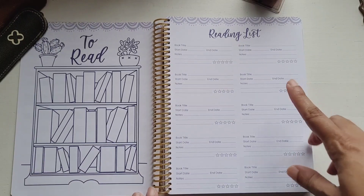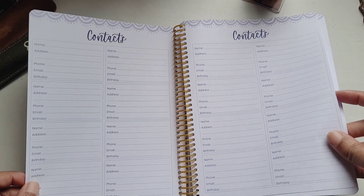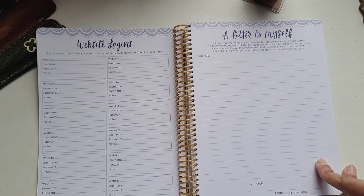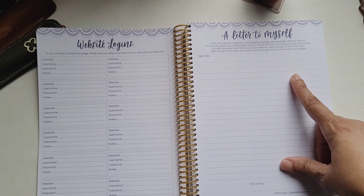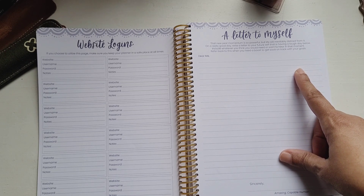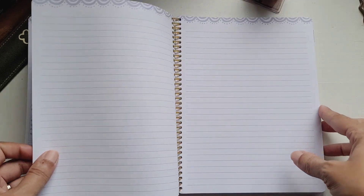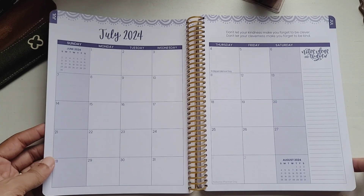Then a reading list with book title, start date, end date, notes, and a five-star rating. There's also a 'Letter to Your Future Self' page — 'That new year momentum is so powerful but life will inevitably distract from it. On a really good day, write a letter to your future self that is having a tough day.' It says 'Dear Me' and ends with 'Sincerely, one amazing capable human.' I really like that. Then there are six lined pages before the monthly spreads begin.